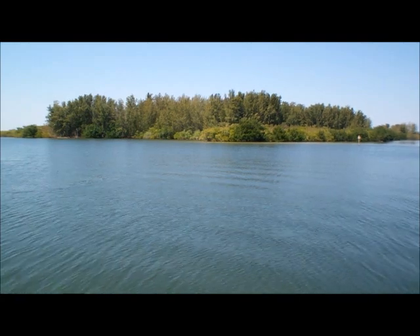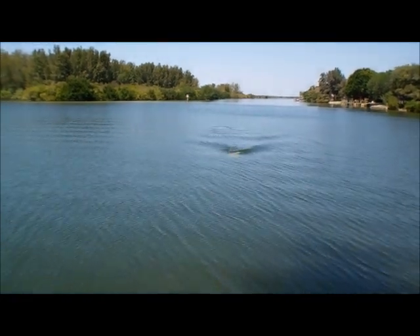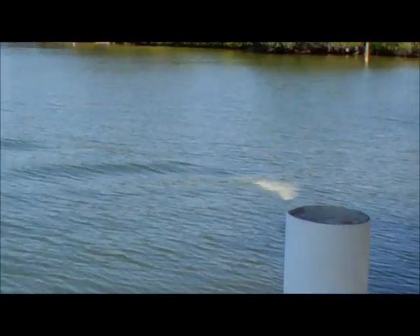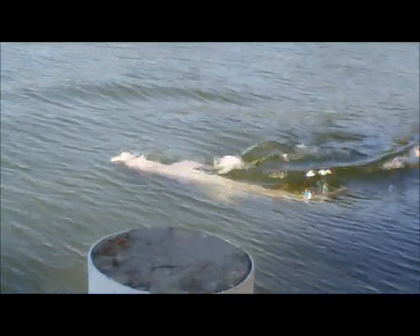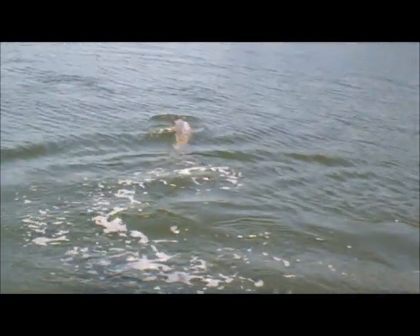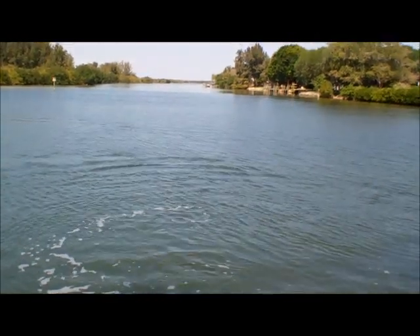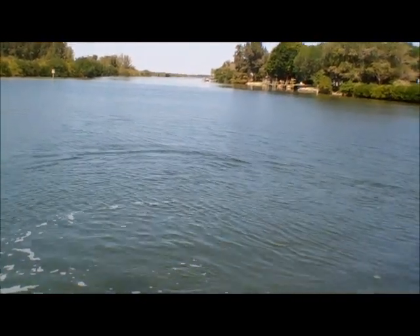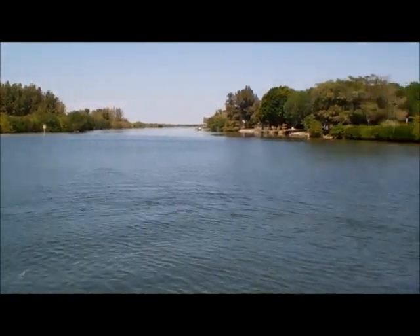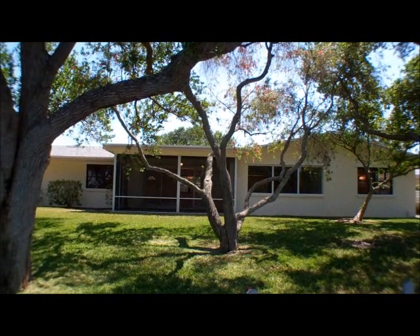So there you have it. Today we visited 557 Capri Drive in Cocoa Beach, Florida. My name is Andy Barclay and I'm a realtor with RE-MAX Elite in Cocoa Beach, Florida. If you would like more information about this house or any other house in Cocoa Beach, you can give me a call at 321-514-9862 or you can email me at andy@thinkandy.com. Thanks for watching.